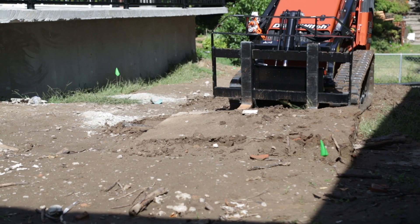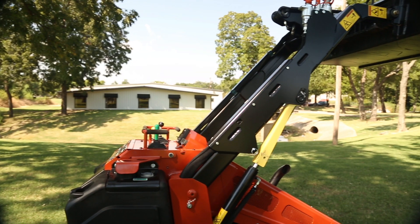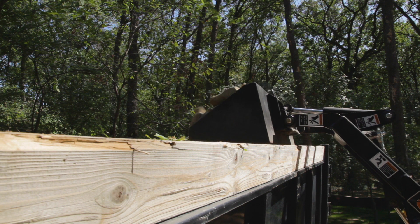It's just as strong as it is powerful, capable of lifting over 1,000 pounds. Plus, its 83-inch hinge pin height enables more flexible loading and unloading to help you stay productive.